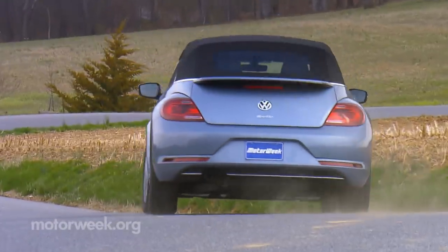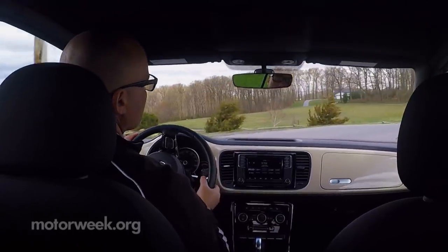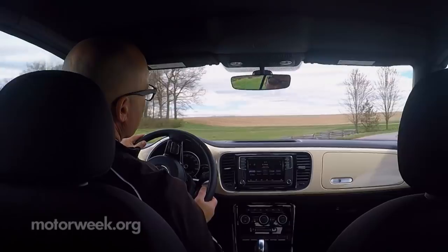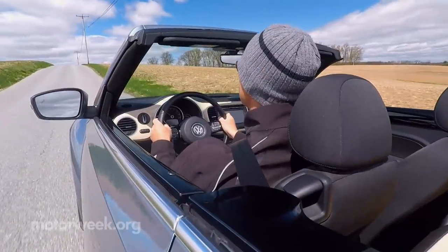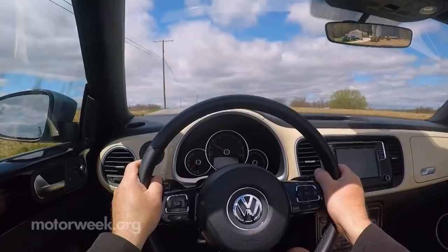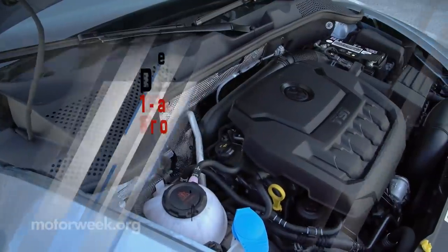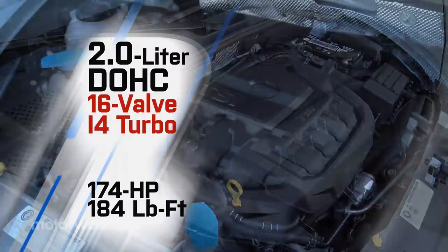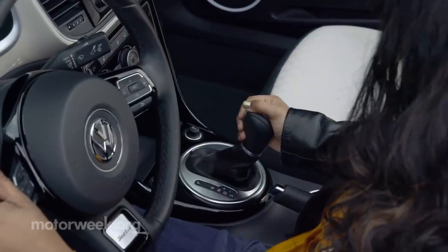If the weather harshes your mellow, no need to worry. With the top up, the Beetle's interior is surprisingly quiet at speed, with very little wind noise working its way inside. Unlike the good old days, there's no diesel engine or manual transmission — just one powertrain combo, and it's a good one: a 2.0-liter 4-cylinder turbo outputting 174 horsepower and 184 pound-feet of torque, working through a 6-speed automatic.